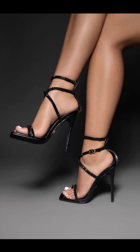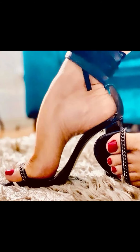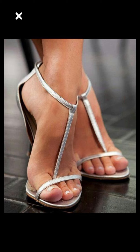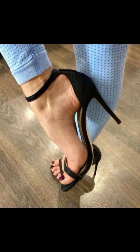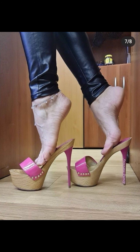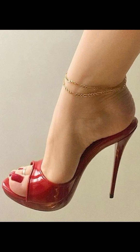Hi everyone, welcome back to my YouTube channel, The Fashion With Me. Today we are diving deep into the fascinating world of high heel movements. High heels are not just a fashion statement — they are a symbol of confidence and empowerment.